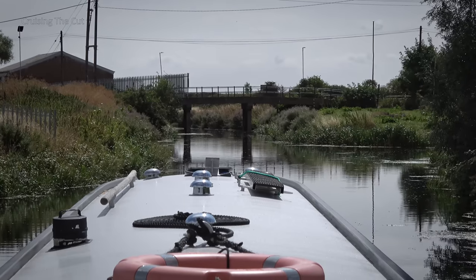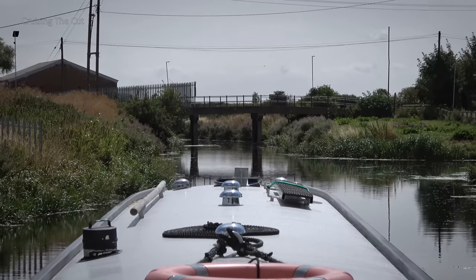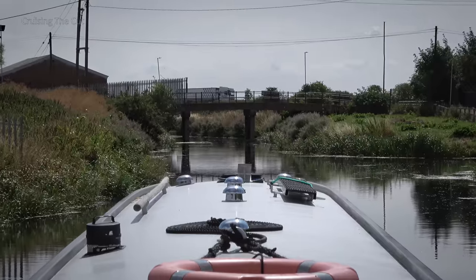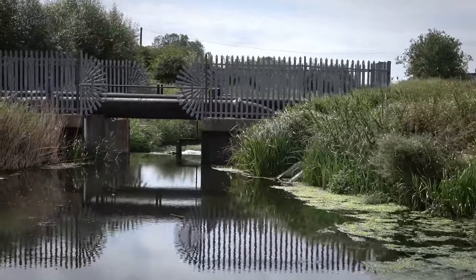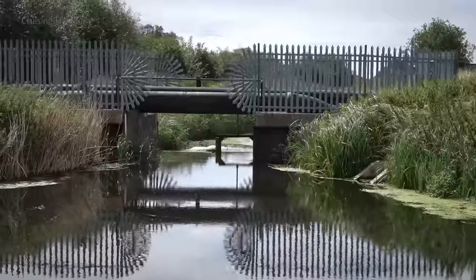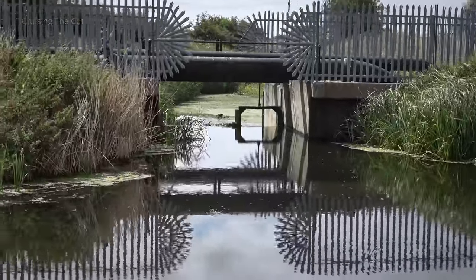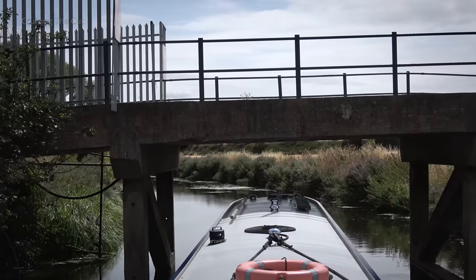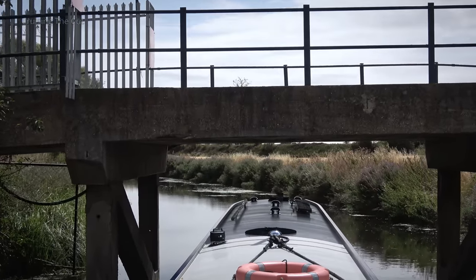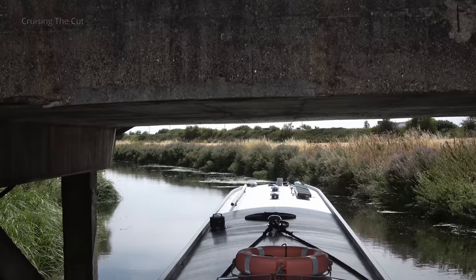Here's the first bridge of my trip — not too low, but there are some on the navigation that could scalp you. The old course of the River Nene disappears off through a sluice here. The road the bridge carries is charmingly called Milk and Water Drove, though I can't find any explanation. If you know the history, please drop a note in the comments.